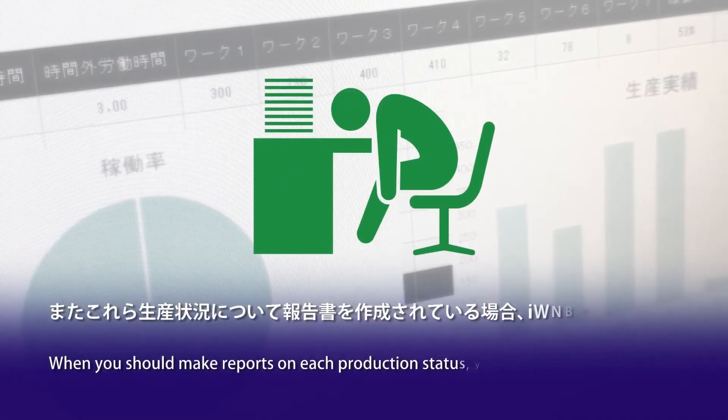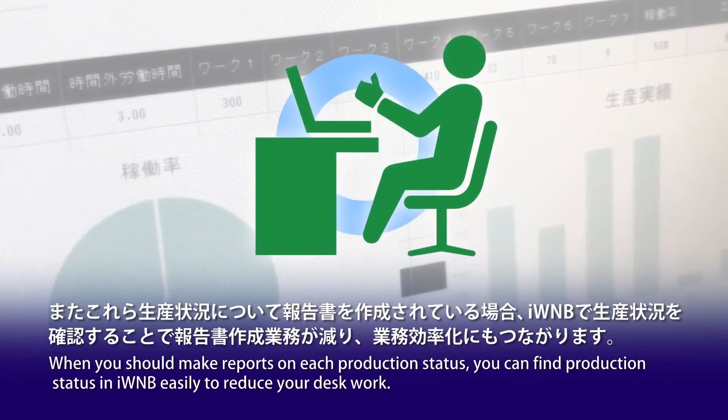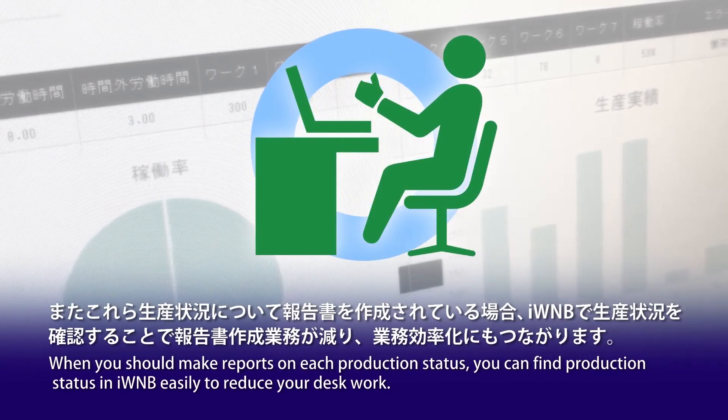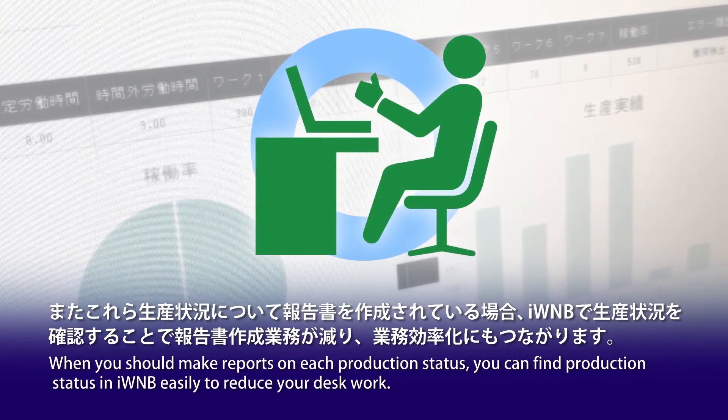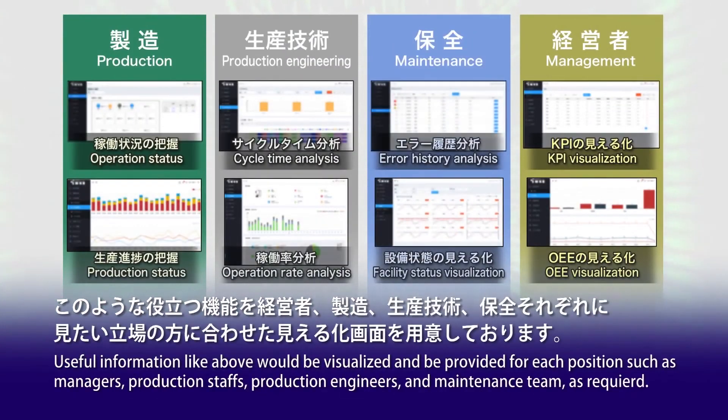When you need to make reports on each production status, you can find production status in IWNB easily to reduce your desk work. Useful information like this can be visualized and provided for each position such as managers, production staff, production engineers, and maintenance teams, as required.